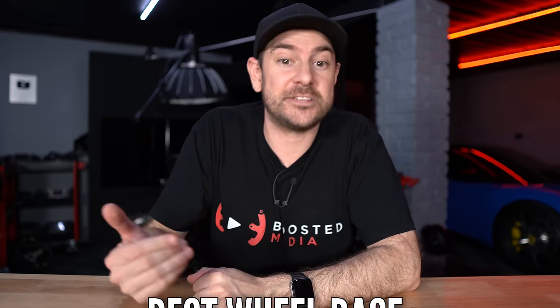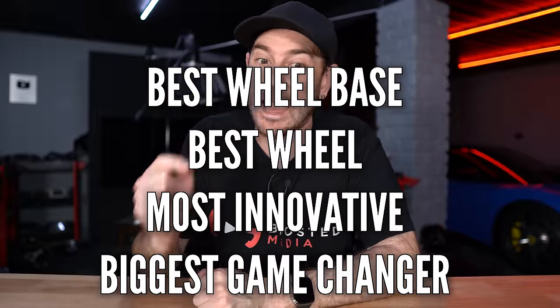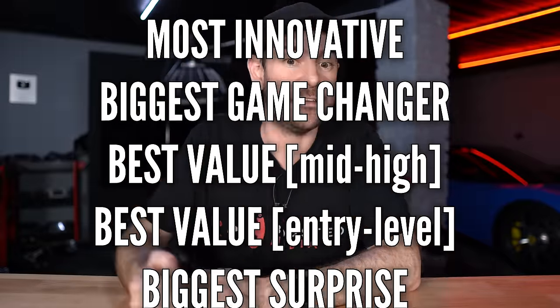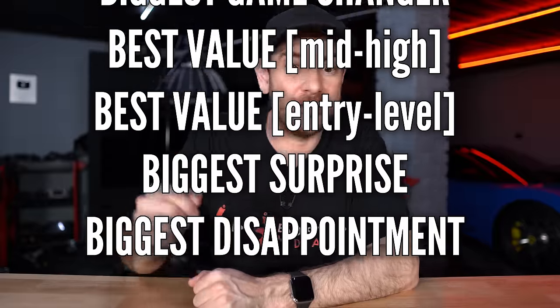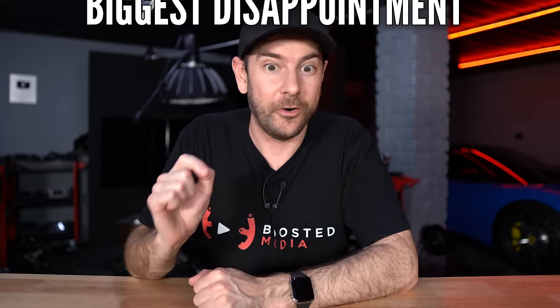So the categories for this year are: best wheelbase, best wheel, most innovative product, biggest game changer, best value for money in the mid to high end, best value for money in the more entry level, biggest surprise, and I've also snuck biggest disappointment in there as well. So without further ado, let's get into it.